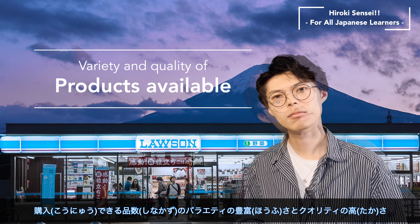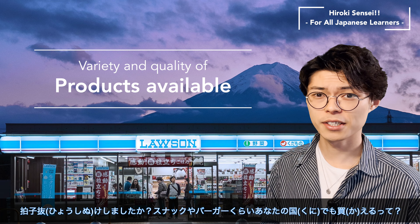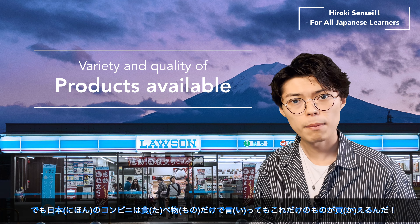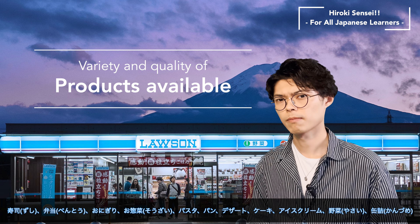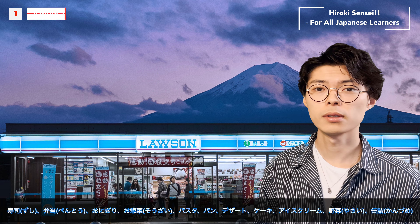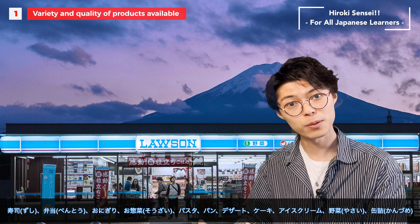Why? Because they are convenient. But not just convenient — it's too convenient. What do you imagine when you hear the word konbini, which means convenience store? At most, you buy drinks and snacks, right? But Japanese convenience stores offer so much more than that.